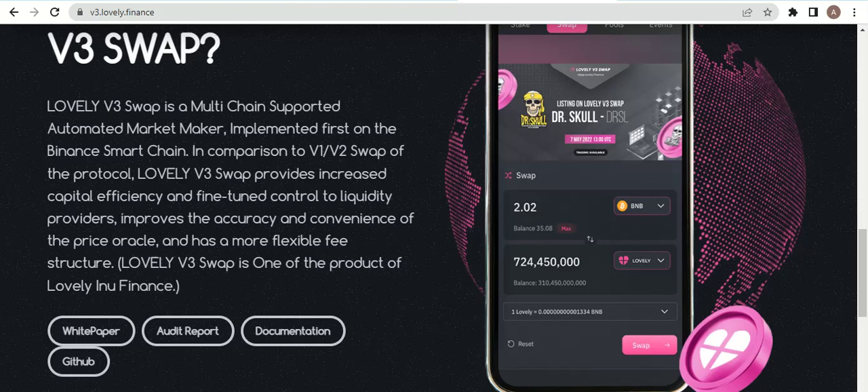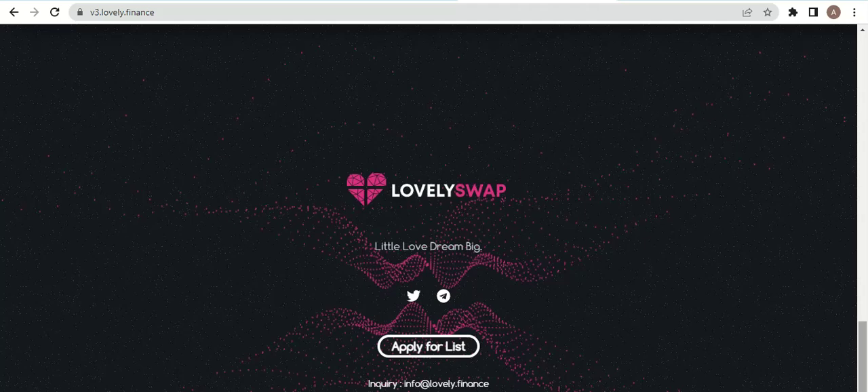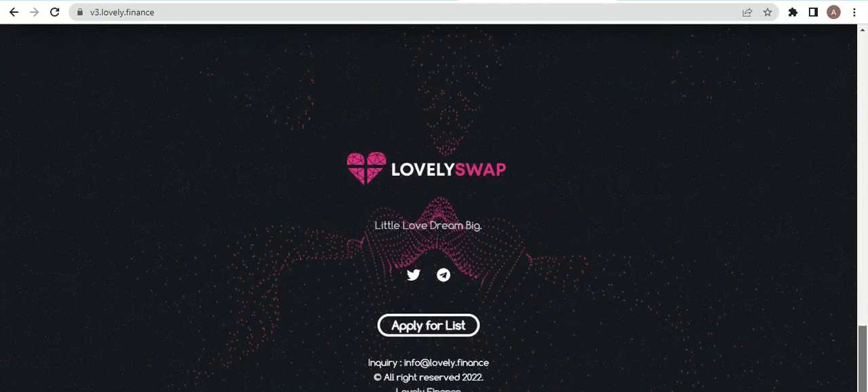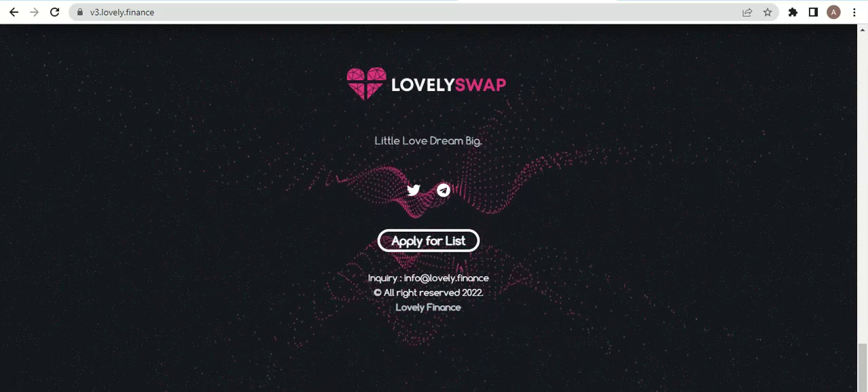You can view the white papers, audit report, and documentation for this project, and also join their GitHub. The product is Lovely Inu Finance, which offers more flexible fee structures. Here are screenshots of the coin wallet, showing the Lovely Swaps interface. You can join their Telegram and Twitter.